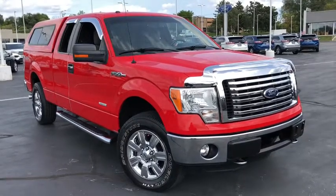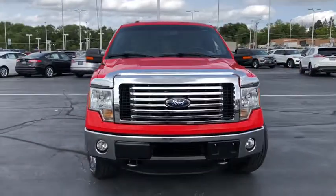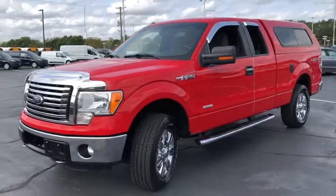Come test drive the 2012 Ford F-150. A Ford F-150 knows how to handle any situation. It's built to follow orders. No whining.